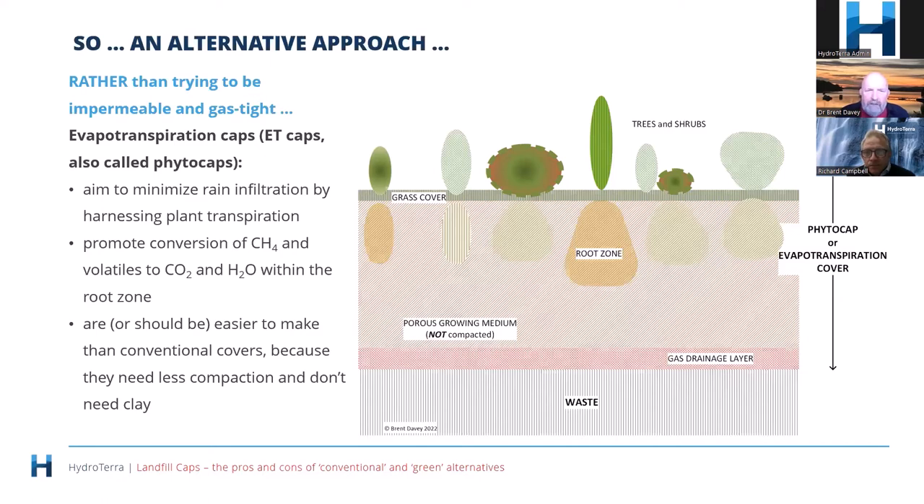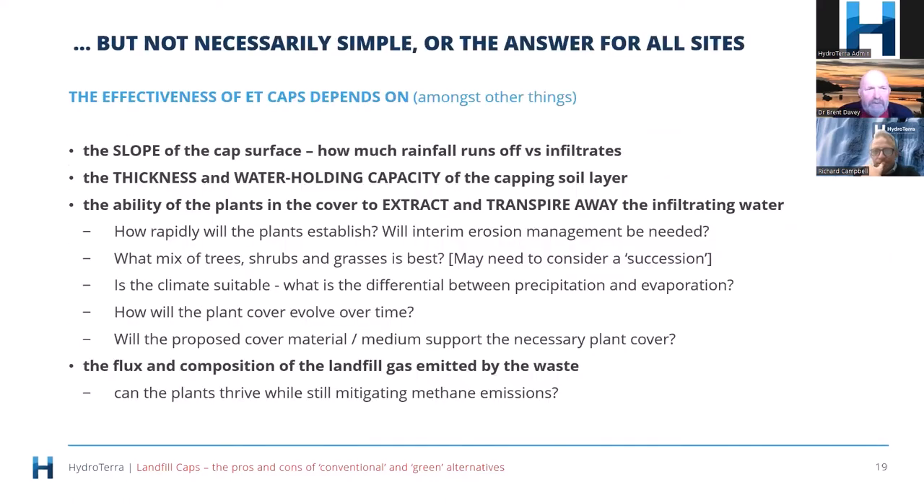ET caps can be quite effective at preventing methane from escaping because you don't need to compact them nearly as much, and because there's potentially a wide variety of media you can use, they should be easier to make. That was the basis for the design, and before people started working on them extensively, it was realized there were a number of issues to be careful about.